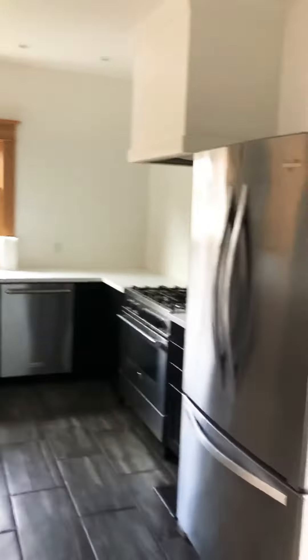Here we have a really big kitchen. This kitchen is amazing. You could definitely have a party in here for sure.